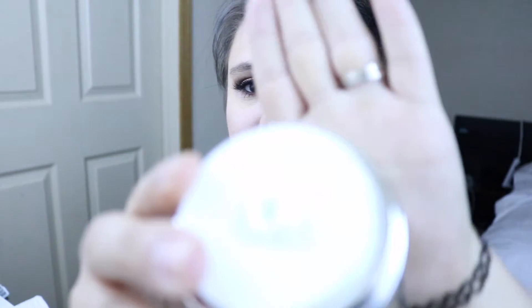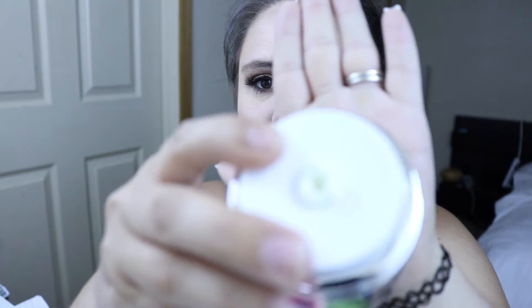My favorite feature is the fact that this little container is like this — when you press the little thing, the product just kind of scoops out like that, and then you just scoop it and apply it to your face.